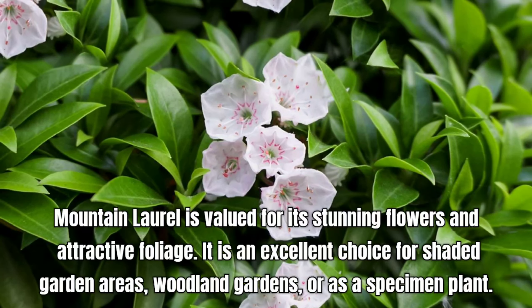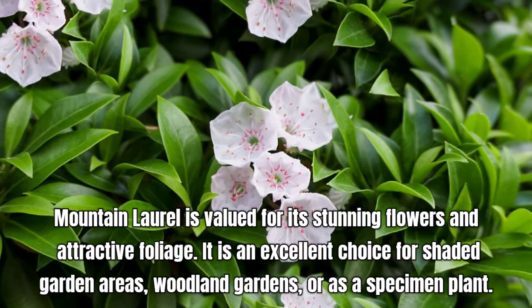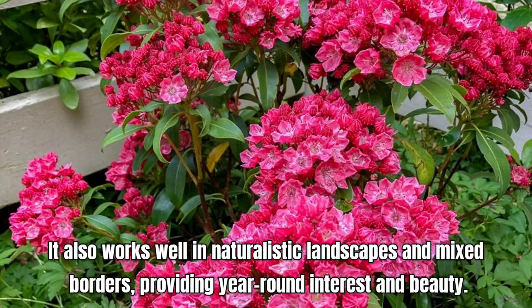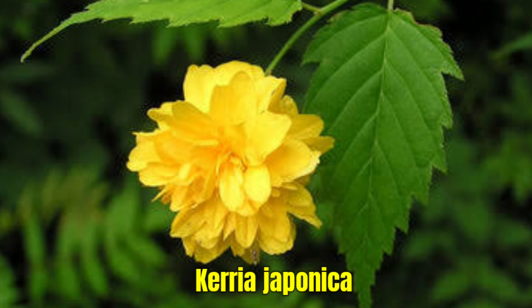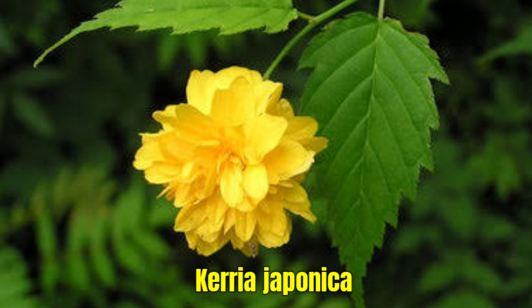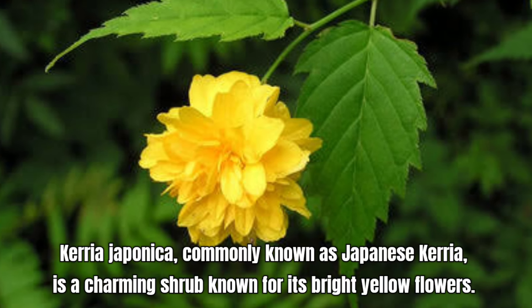It typically blooms from late spring to early autumn. Prefers well-drained, moist soil. It thrives in partial to full shade, making it ideal for shaded garden areas. Hydrangea macrophylla is valued for its showy flowers and ability to brighten up shaded areas in the garden.